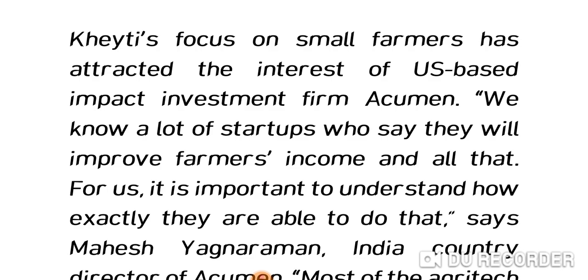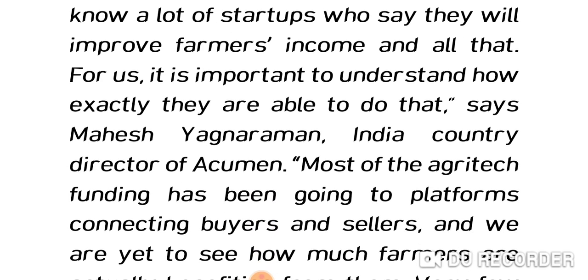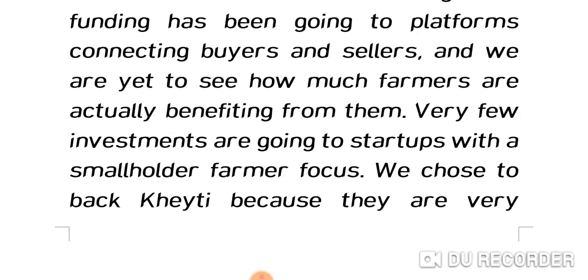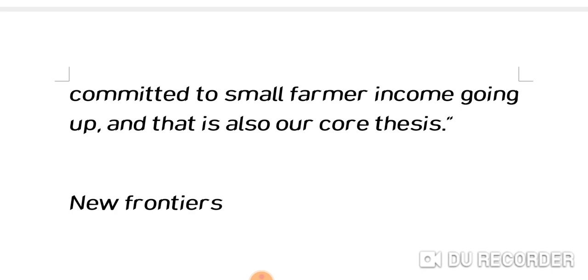KT's focus on small farmers has attracted the interest of US-based impact investment firm Acumen. Mahesh Yagnaraman, India country director of Acumen, says most agritech funding has been going to platforms connecting buyers and sellers, and very few investments are going to startups with a smallholder farmer focus. They chose to back KT because KT is very committed to small farmers' income going up, which is also Acumen's core thesis.